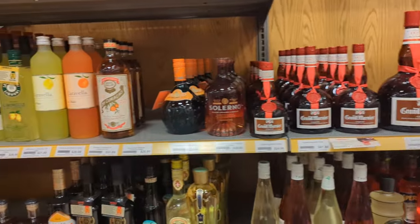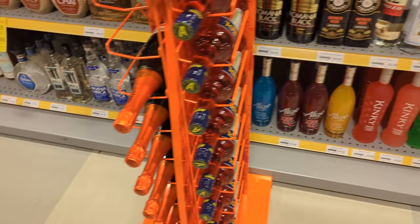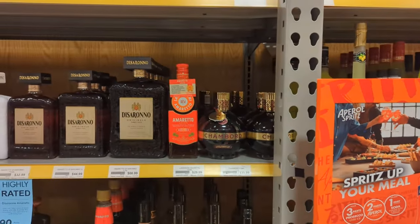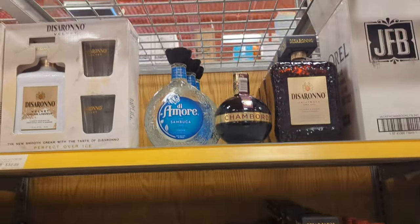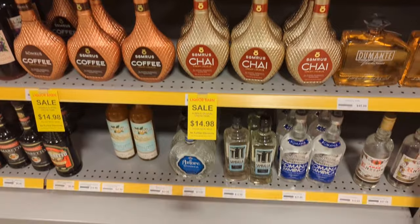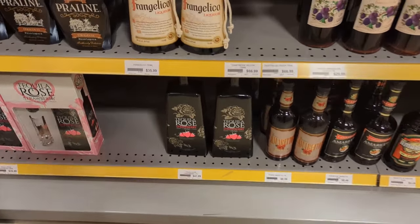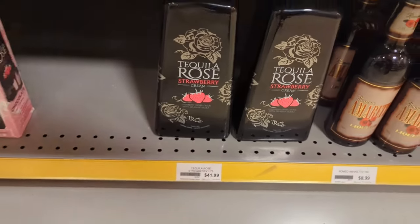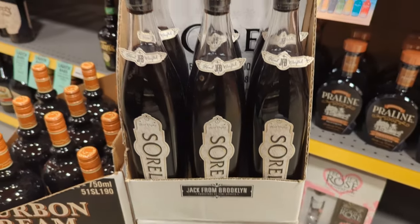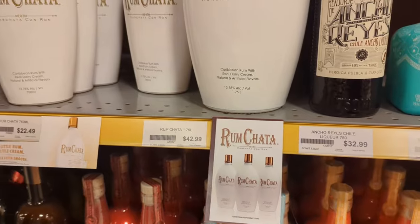On to the liqueurs: we got limoncello, some chocolate liqueur, raspberry liqueur, our De Serrano, more amaretto, some chai cream liqueur. There's our Tequila Rose cream — pretty good as long as it's extra cold. I don't even know what this is — Sorel liquor. Some RumChata — can't go wrong with RumChata.